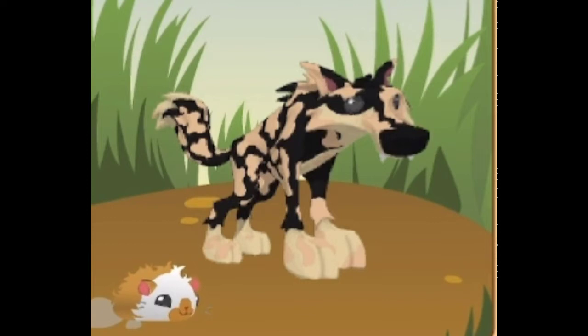Alright, so the first animal is a hamster, and it is kind of hard to see, but it is just over in this corner, right over here. And yeah, that's where it is, and so now let me show you some pictures and videos of my real life hamster.